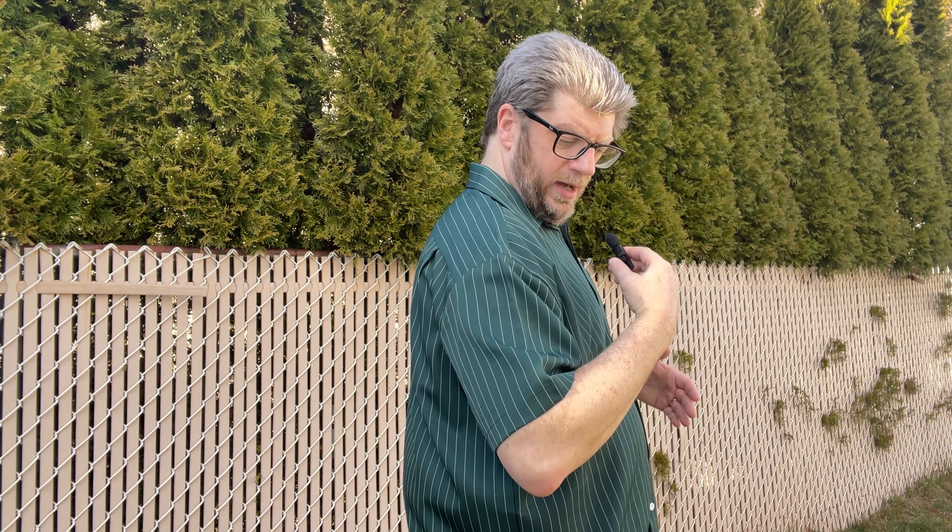Hi, my name's Tom, and I'm here to show you this beautiful Hard Daddy short sleeve Hawaiian casual shirt that they sent me to go ahead and give an honest review. I am very, very impressed with this.